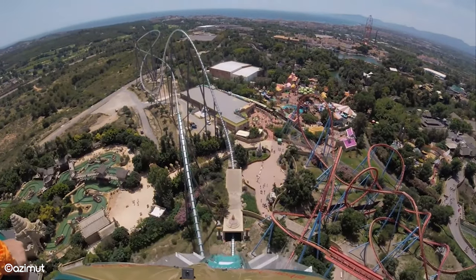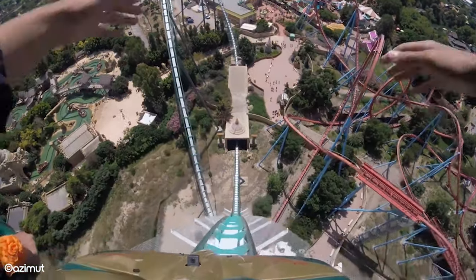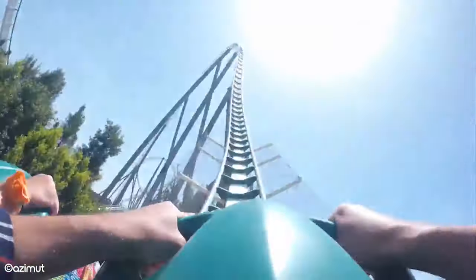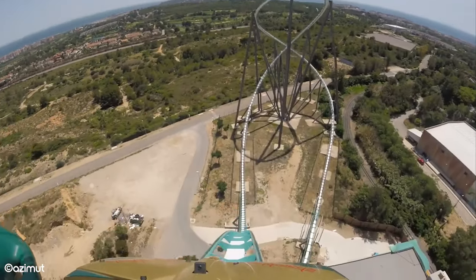These parks are extremely popular and can get long wait times, but there are ways to avoid busy crowds and long queues. To help you enjoy your next visit, we've put together 6 ways to have the best time possible in Portaventura. Get ready.